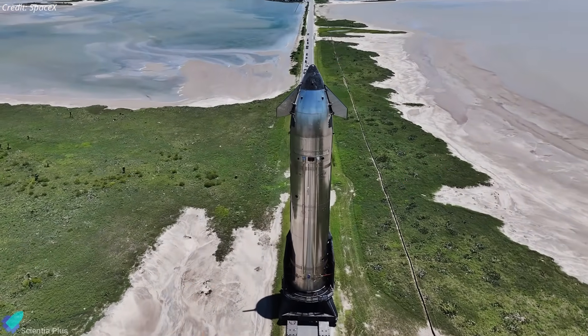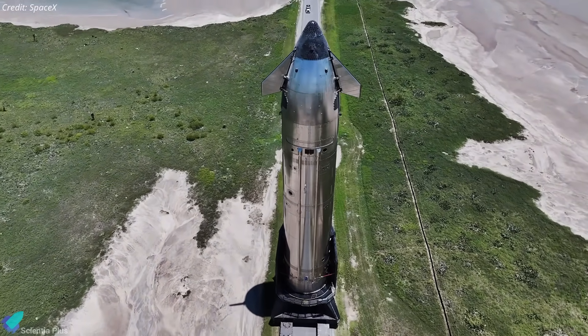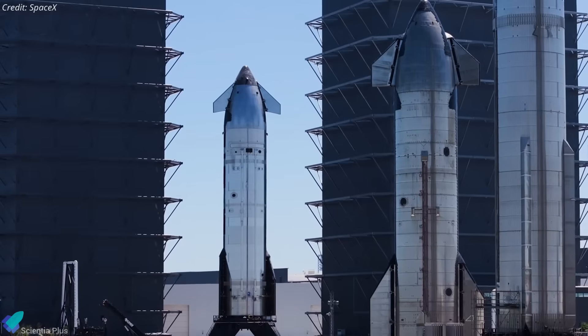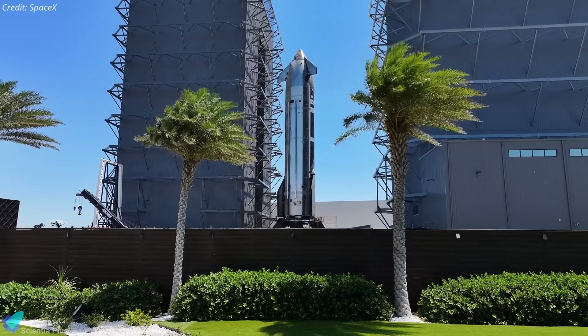It is now back at the production facility for final pre-launch preparations, including system diagnostics, software integration, and inspections of the avionics, hydraulic systems, and Raptor engines.